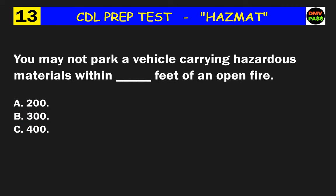Question 13: You may not park a vehicle carrying hazardous materials within how many feet of an open fire? The correct answer is B: 300.